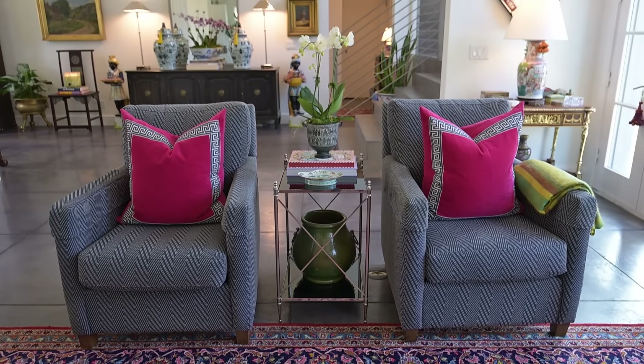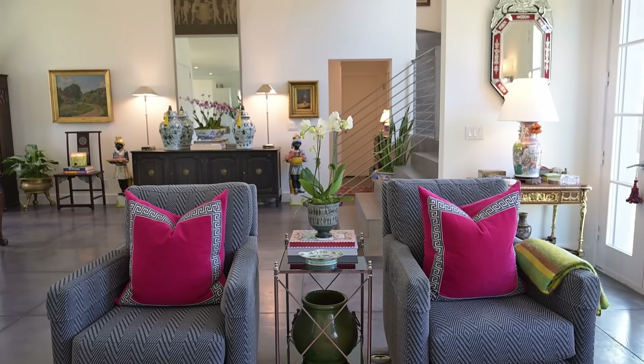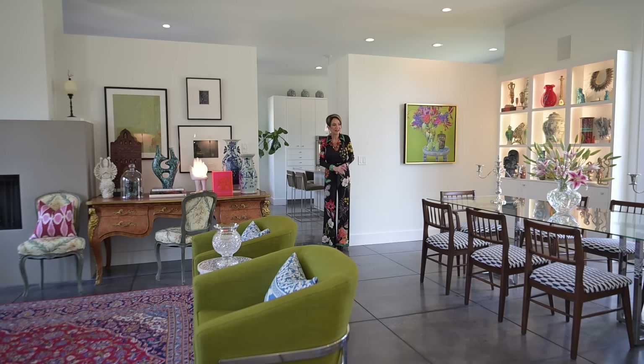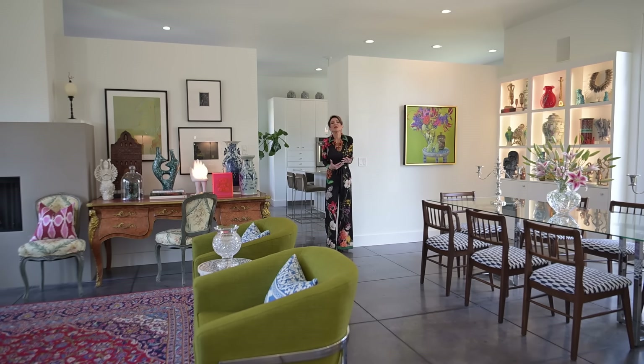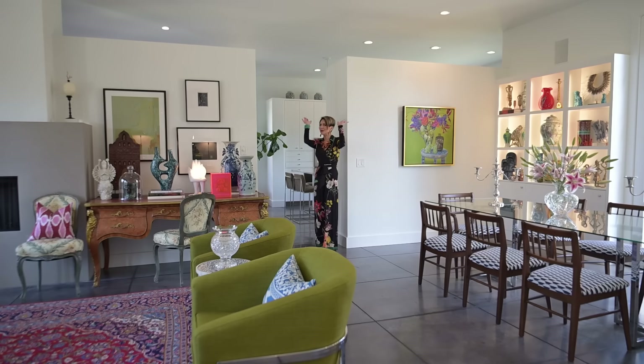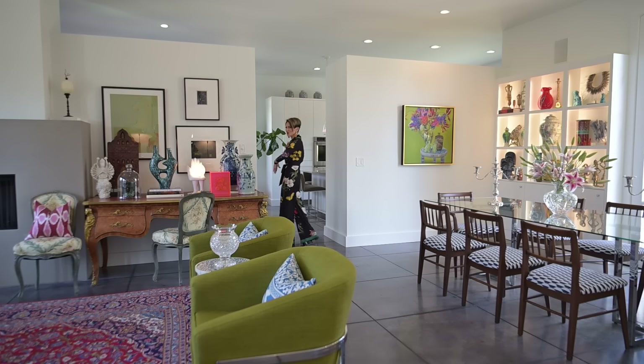I would say that Jared and Peyton have created a one-of-a-kind home, which is how everyone's home should look. Know your style, know how to mix them, and then come up with something that is uniquely you. They have 100% done that.